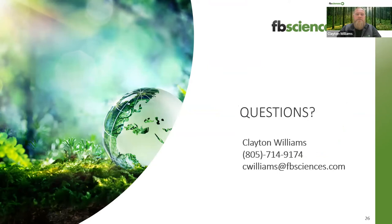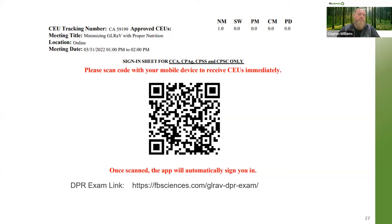We'd love some questions — you can write them in the chat or email us later. This is my contact information; you're welcome to email me or call me with any questions. This is the QR code to scan if you're here for CCA hours. The bottom link is for DPR hours — we have one hour for other category for DPR and one hour for nutrient management for CCA. With the DPR, we will send out everyone in attendance a quick exam, and everyone who passes will receive their certification.